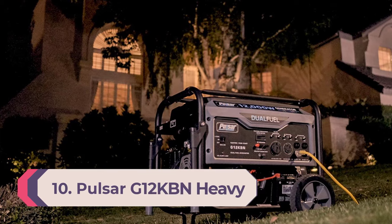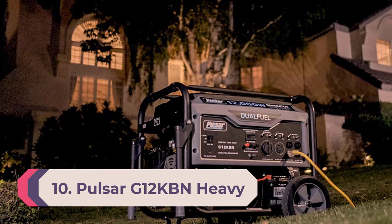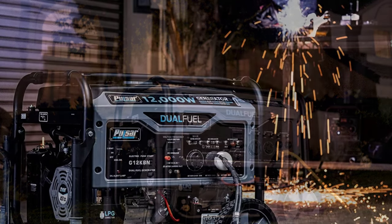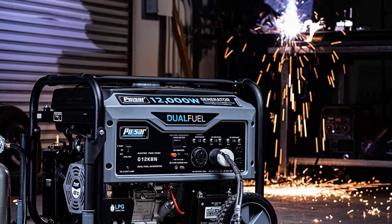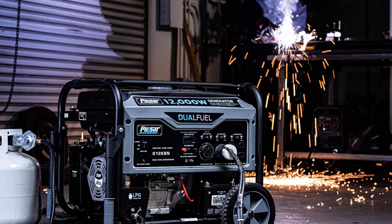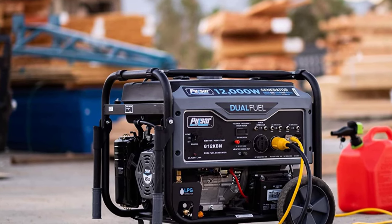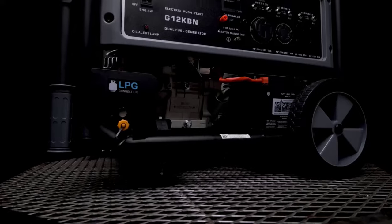Number 10: Pulsar G12KBN Heavy Duty Portable Dual Fuel Generator. We'll discuss yet another powerful whole house generator suitable for large households. Pulsar, a versatile brand, designs this option. The Pulsar G12KBN is a powerful unit designed for heavy use, with a peak power output of 12,000 watts and a running power output of 9,500 watts. It comes with a dual fuel option.